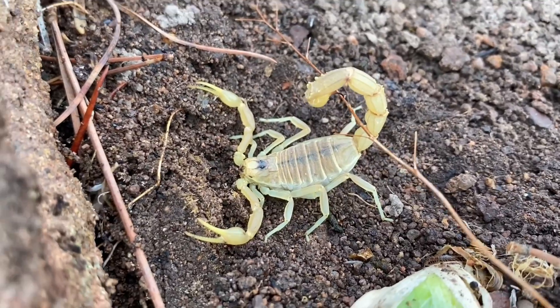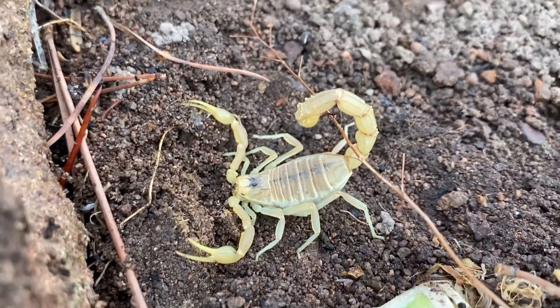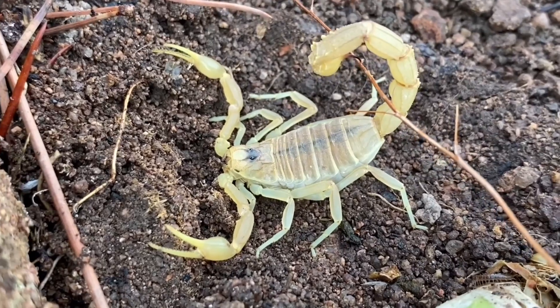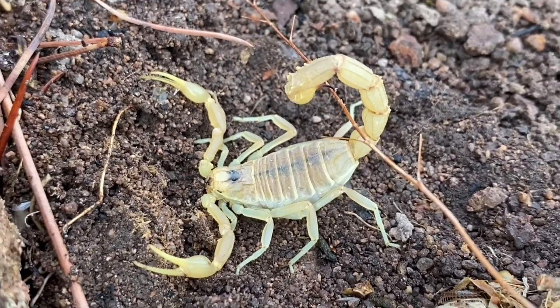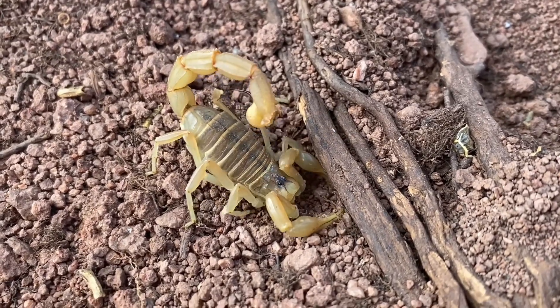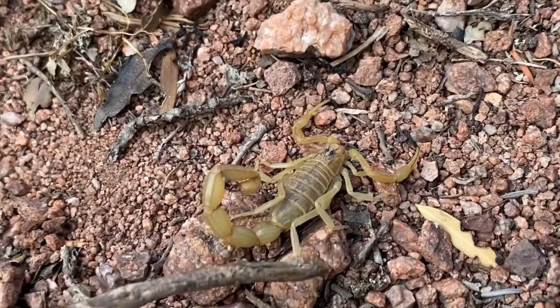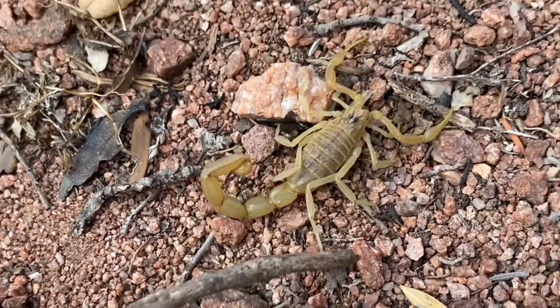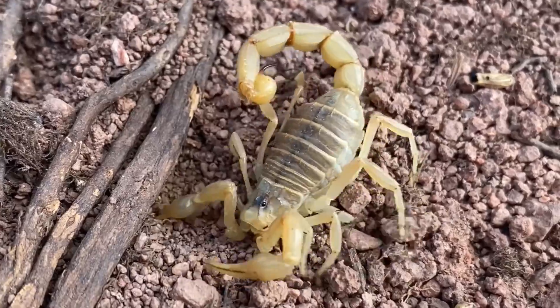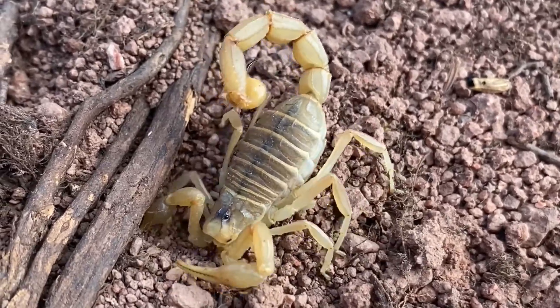That's quite a large one right there. An interesting thing about this species is that it lives in France, Spain, parts of the Middle East, and North Africa, but its venom toxicity isn't the same throughout all of these regions. In France, they have supposedly the least toxic venom, meanwhile in North Africa and the Middle East it tends to be much more toxic.